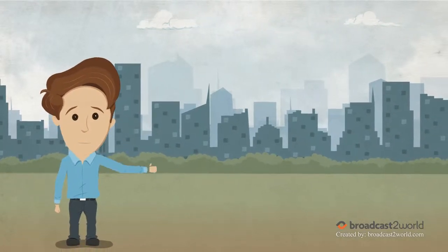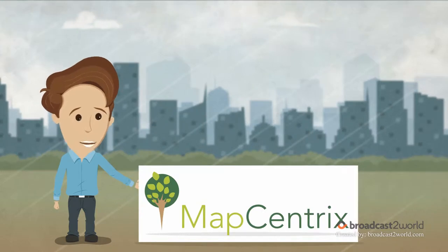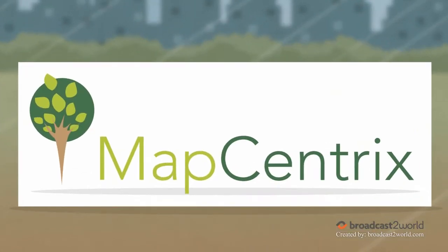Hi, I'm Trent, owner of Trent's Tree Trimming Service. Thanks to MapCentrix, business software for arborists, I've become far more efficient at running my business.